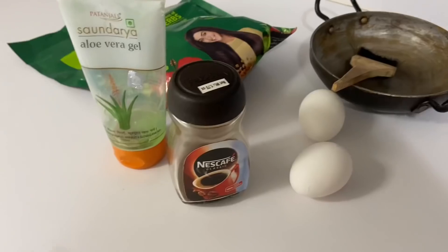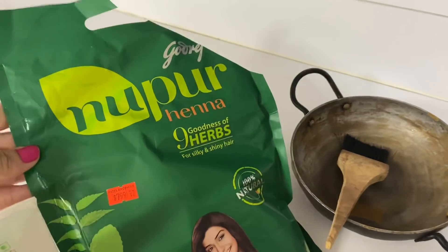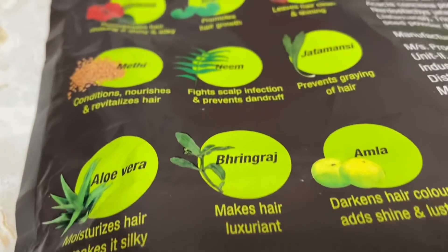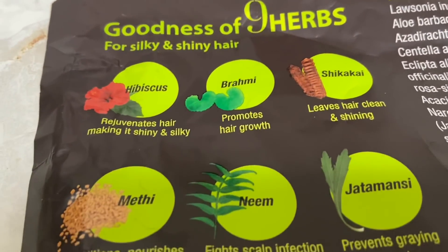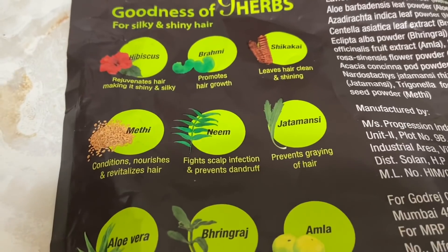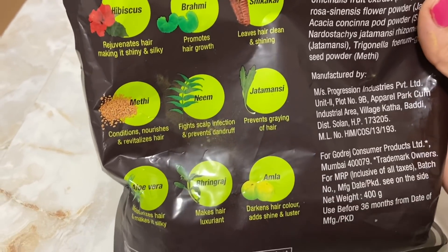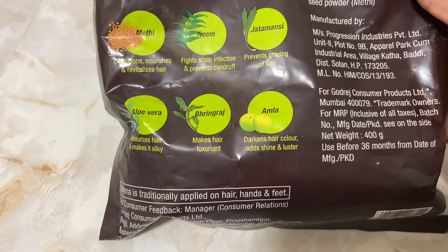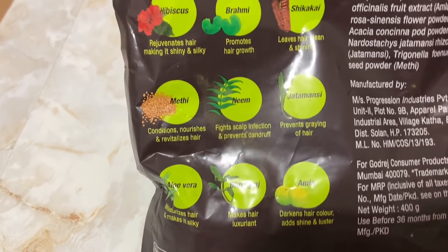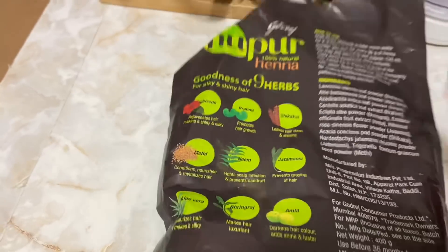Moving on to the natural way of hair colouring — I use Nupur Henna and it is very good. It already contains aloe vera, methi, neem, brahmi, hibiscus, and shikakai, so they are already mixed in. You don't need to add them separately — you get a complete hair pack with natural hair colour. Henna is a very natural way of hair colouring, it adds shine, and there are no side effects because it is completely natural. You can buy henna from Indian stores.